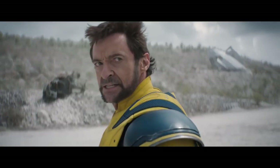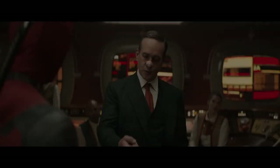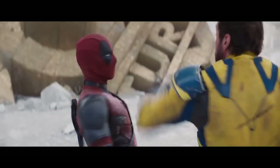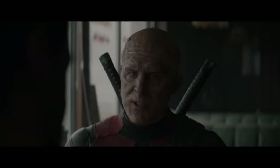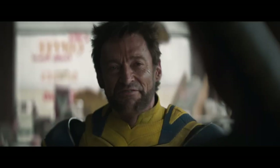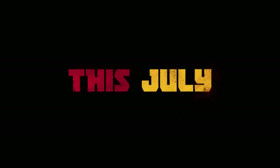Deadpool and Wolverine's official merchandise has confirmed that Wolverine will don his iconic mask in the MCU's Phase 5, but the movie's trailers haven't yet put this accessory on display. Professional VFX artist Taran Singh rectified this by editing several scenes from Deadpool and Wolverine's trailer to imagine what Hugh Jackman's Wolverine might look like in his legendary cowl, and the result is nothing short of spectacular.